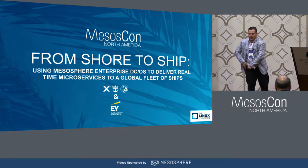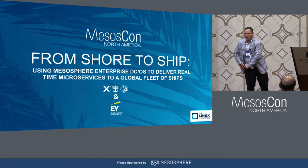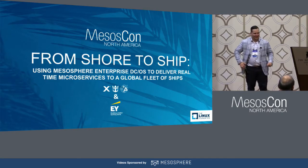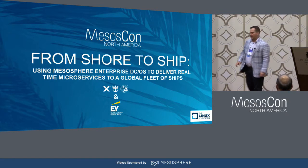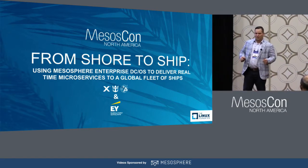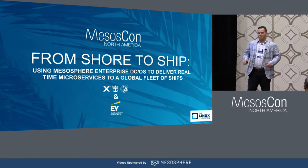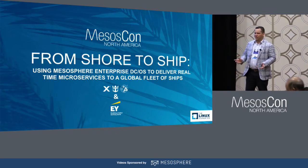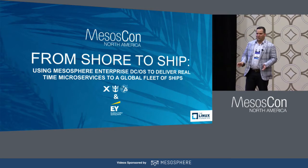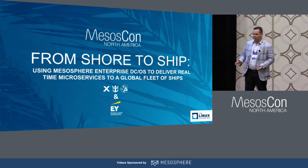Thank you guys for joining. This has been a really interesting journey for the last year of my life. I'm Eli Sinevoy. I'm from Ernst & Young. You probably don't associate Ernst & Young with this type of technology or technology at all. It's something that we're working on, and I'm personally responsible for building.